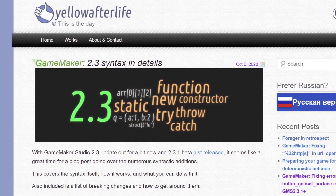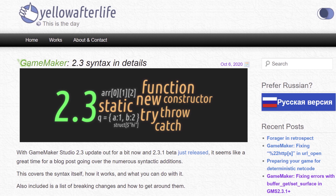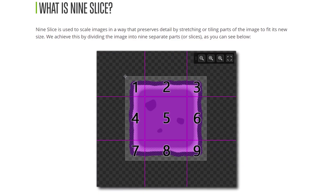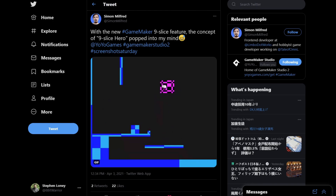Game-changing additions were made to the GML scripting language, bringing it closer in line with more modern languages, adding support for such things as structs and functions/methods. Sprites now have 9-slice support, adding greater convenience for things such as menus, text boxes, and whatever fancy ways people can find to make use of them. Platform support has also been added for Ubuntu ARM, meaning Raspberry Pis are now a valid target device.